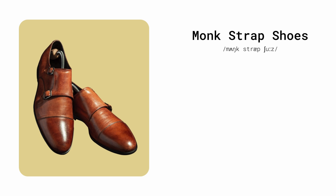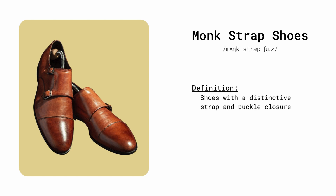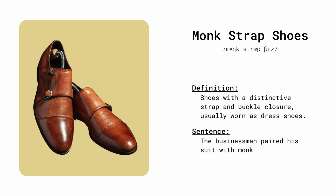Monk strap shoes. Shoes with a distinctive strap and buckle closure, usually worn as dress shoes. The businessman paired his suit with monk strap shoes.